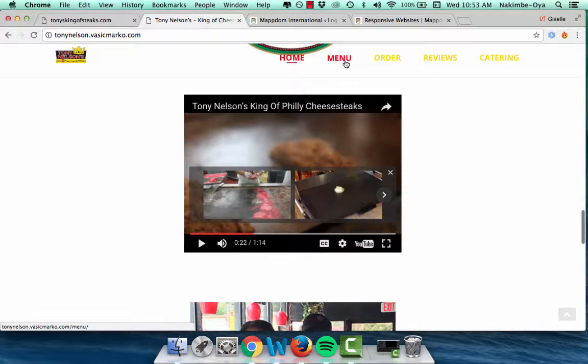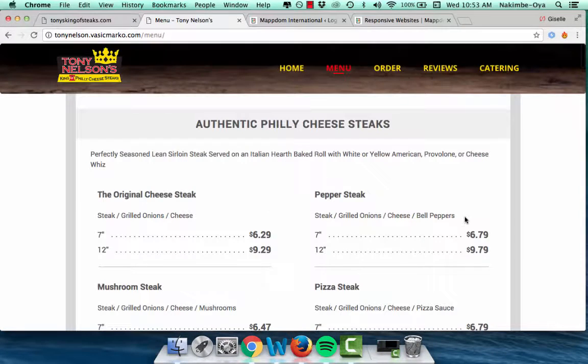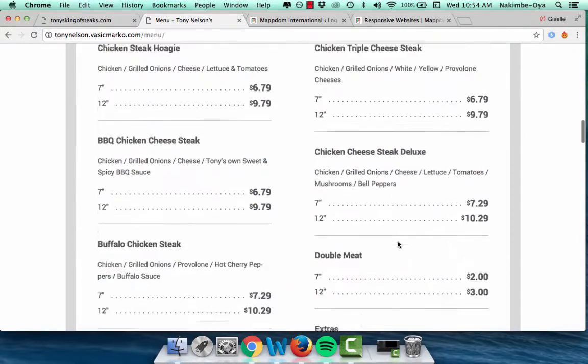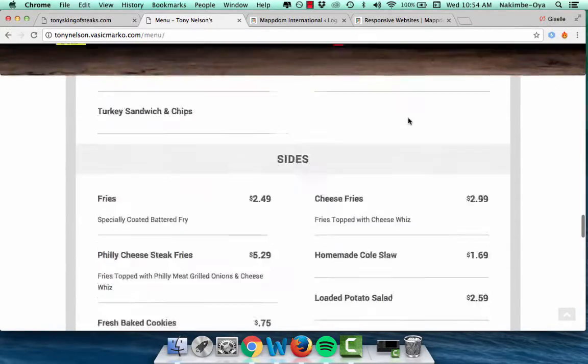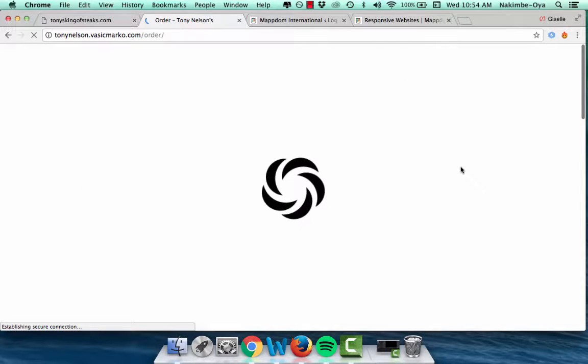Up top we've got the menu, nice and clear. There's a lot of white space, great font — easy to read and navigate. Everything is well-placed and laid out in the appropriate categories. Then you can order right from the website, which is not something he had before. People really like to order, pay, and go.